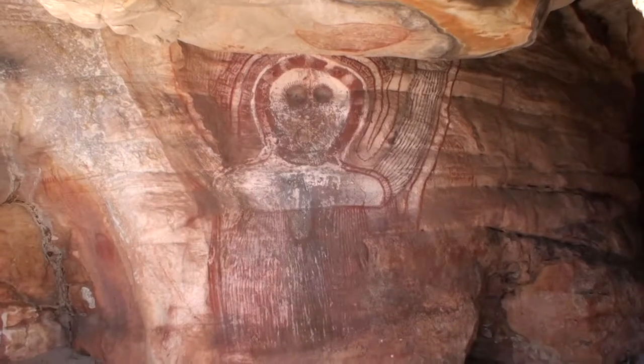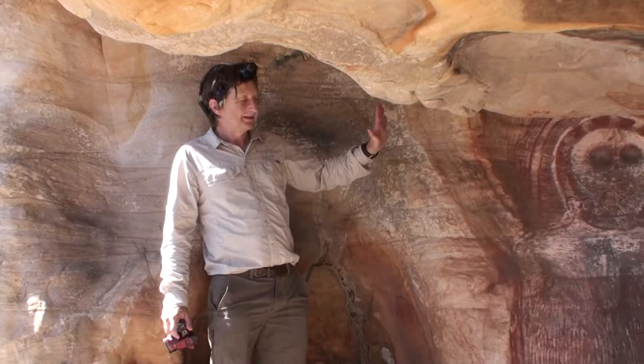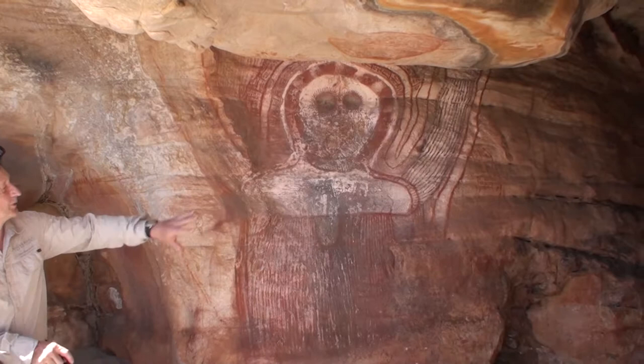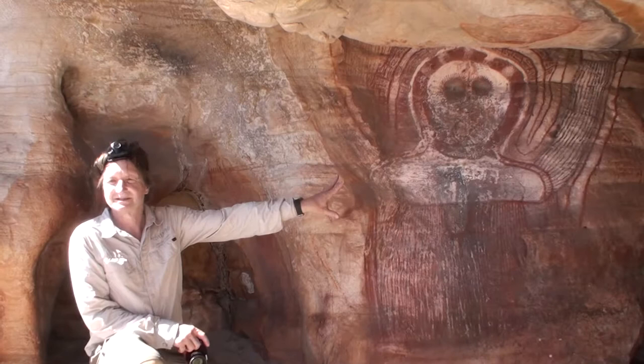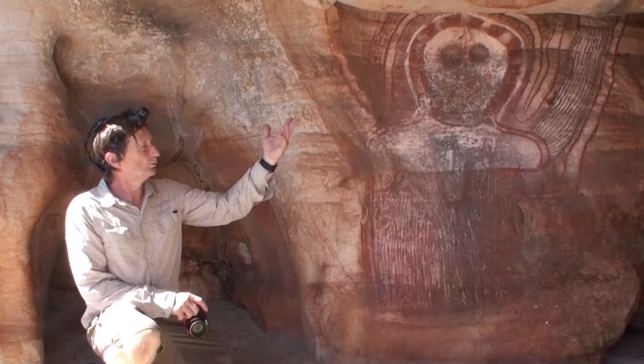The Wanjana were the creative beings for the Aboriginal people. To recognize them, Wanjana have a face with two eyes. The face is always or usually white and they have a halo around it. They have two eyes but they don't have a mouth, and that's for two reasons: one is the Wanjana are doers, not talkers.